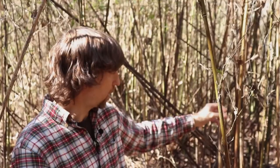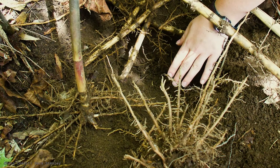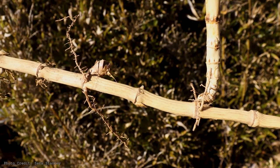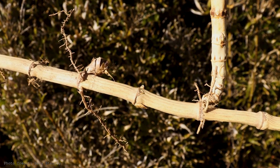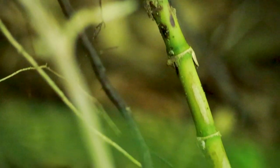Like all bamboos, river cane is a grass. It reproduces primarily clonally, underground. So this entire wall of river cane behind me could be one genetic organism. The river cane basically is two-thirds biomass above ground and one-third underground. So one-third of the mass of the plant is below the surface of the soil, and about two-thirds is visible above the surface of the soil.